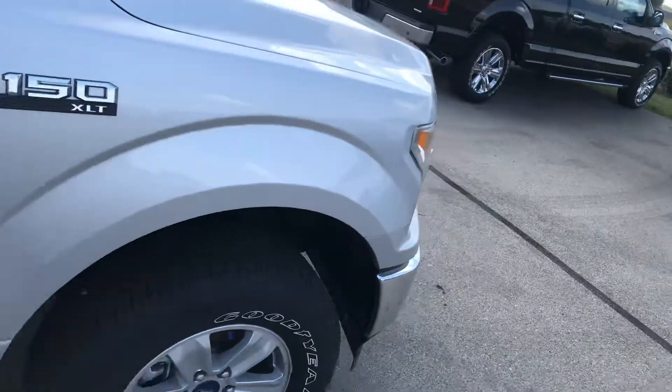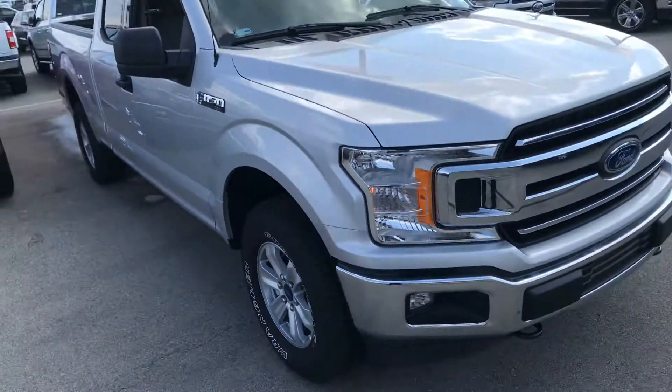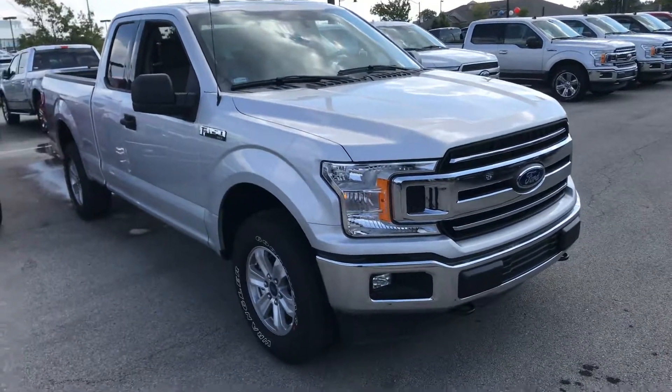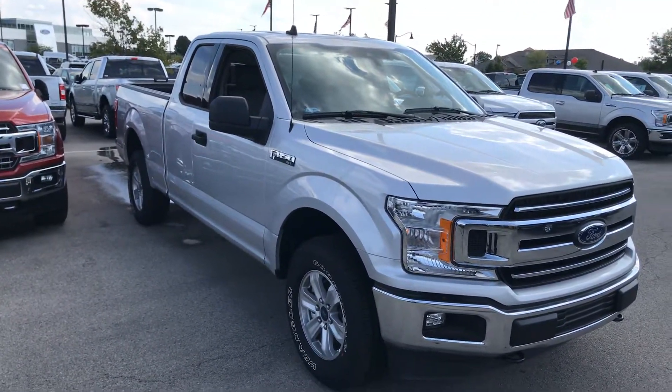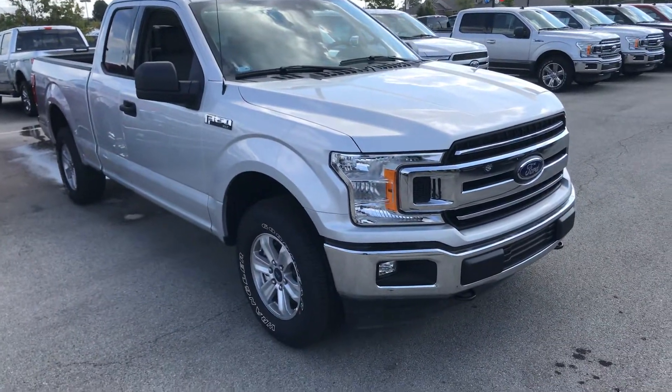If you have any additional questions or want to take it out for a test drive, please give me a call back. Let me know what time is good for you. This is Jason Abbott at Bill Estes Ford and you can reach me at 317-852-2231. Thank you.